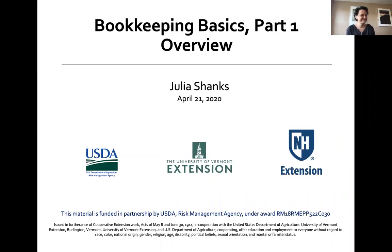Hello, this is Beth Holtzman with UVM Extension's New Farmer Project. We're here today with Julia Shanks to talk about bookkeeping basics for farm businesses. This session is part of a joint Vermont and New Hampshire project to help beginning and women farmers manage risks, and is made possible by grant funding from the USDA Risk Management Agency.